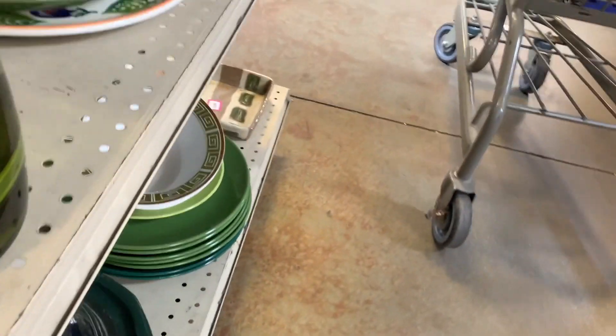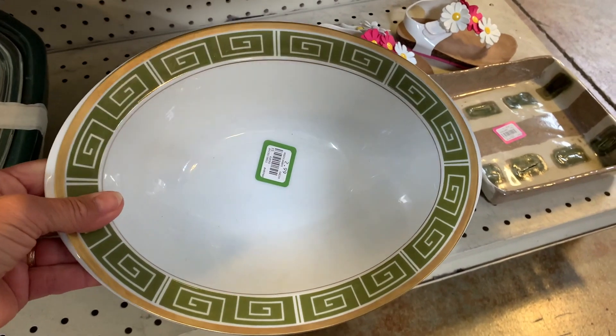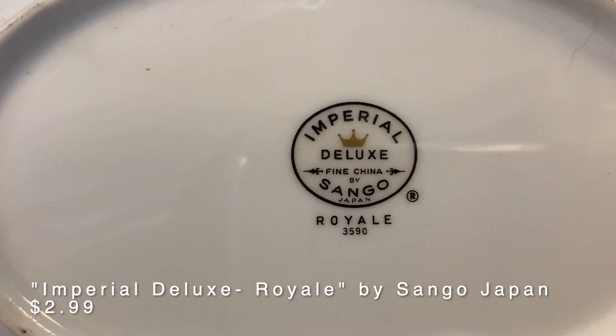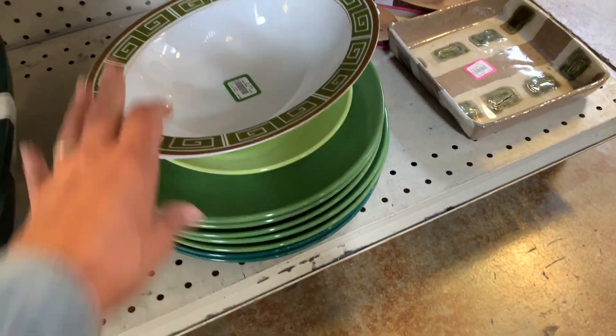This was a very nice mid-century piece. I really liked that and would have liked to have seen more pieces of that Imperial Deluxe Sango — they make nice dishes. It really is pretty with the Greek key. Very mid-century looking; I don't know when it was actually made.